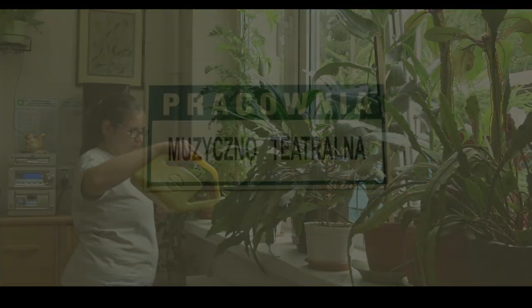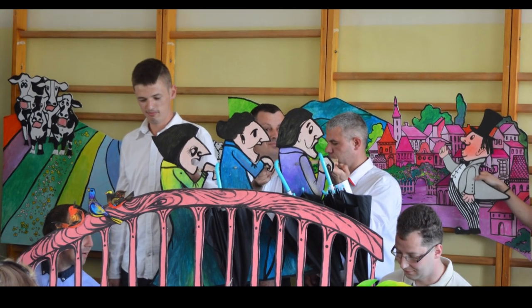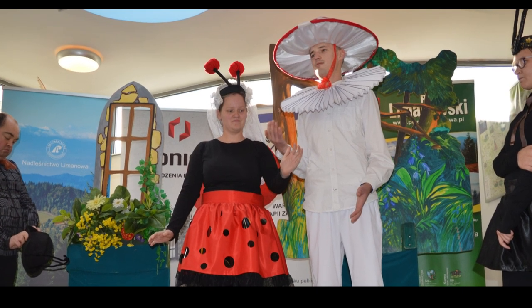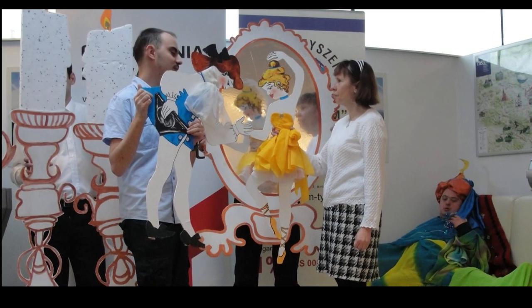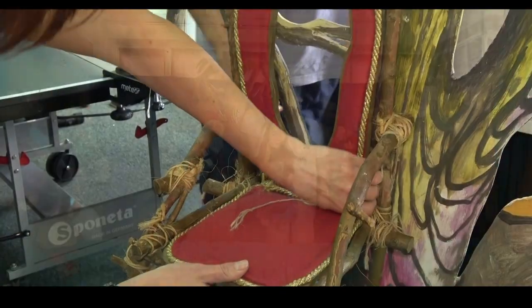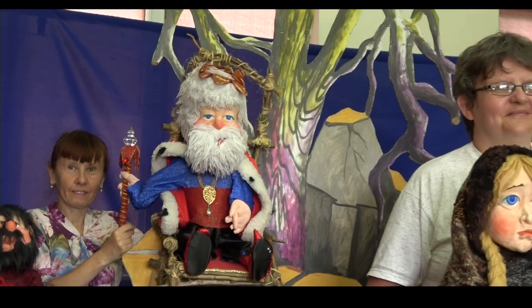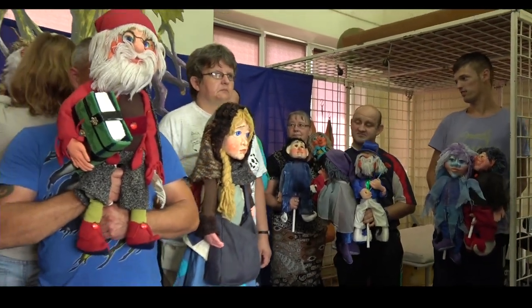Pracownia muzyczno-teatralna. Zadaniem pracowni jest rozwijanie zdolności twórczych podopiecznych, aktywizowanie do podejmowania działań w zakresie prezentowania swoich umiejętności, dążenie do budowania więzi międzyludzkich. Program pracowni uczy wzajemnej tolerancji, akceptacji, cierpliwości, wytrzymałości oraz poczucia odpowiedzialności za wykonywaną pracę i umiejętność wzajemnej współpracy w grupie.